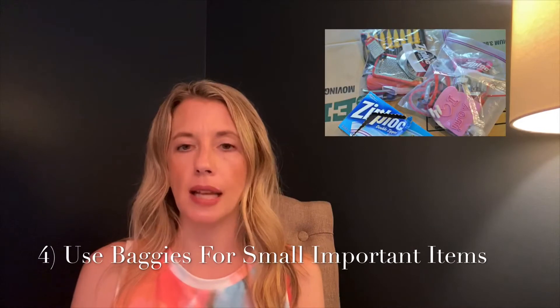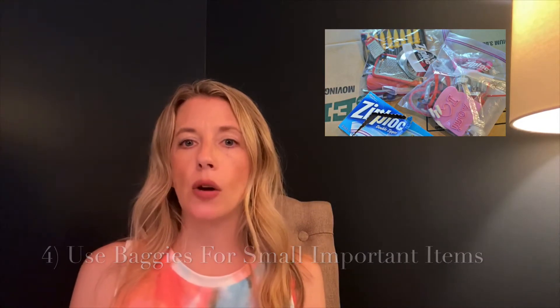Tip number four: use baggies to hold small, important items like screws. So when you go to put your items back together again in your new home, everything is there where you need it. Also, make sure you label the baggies so that you know what screws go with what items.